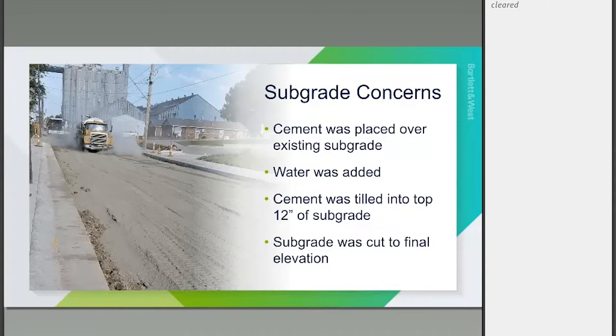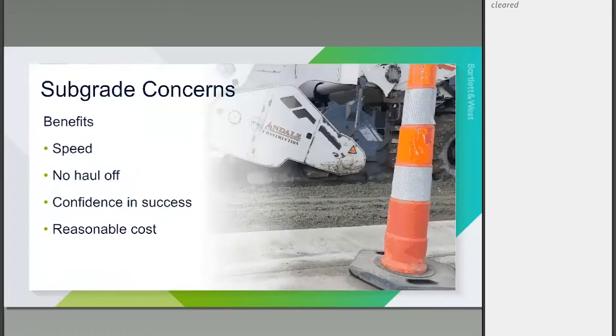Another reason we went with cement stabilization was that Andale is a specialized contractor from outside mid-Missouri, and at some point we just needed to keep the project moving. If we kept working on the subgrade, we were going to lose our window to get the pavement placed. The benefits were speed — the mixing happened in a day, much faster than hauling out material and waiting for it to dry — with no haul-off of old material, and a reasonable cost.